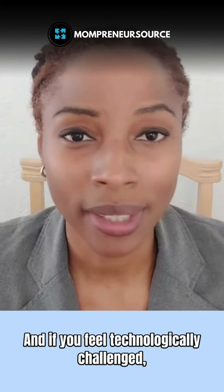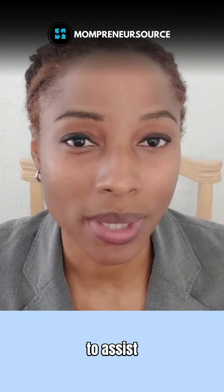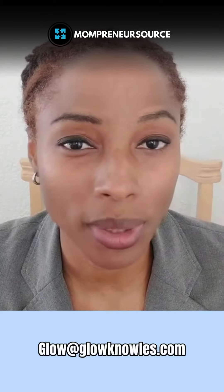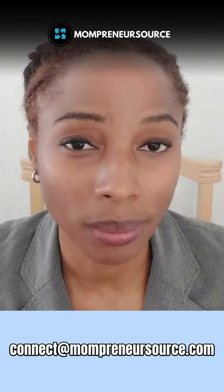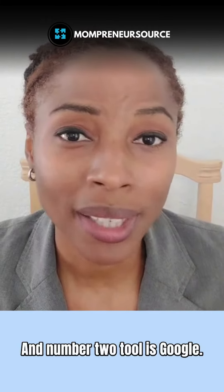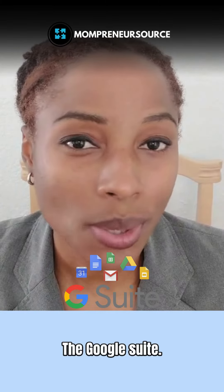If you feel technologically challenged, that's where I come in — reach out to me. I will be more than happy to assist: glow at glownotes.com or connect at mompreneursource.com. And number two tool is Google — yes, Google, the Google Suite.